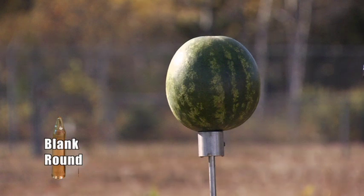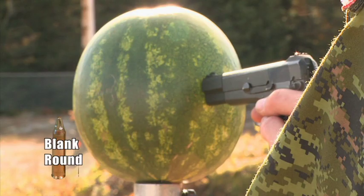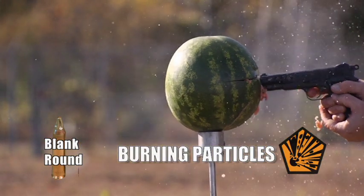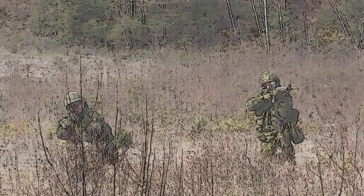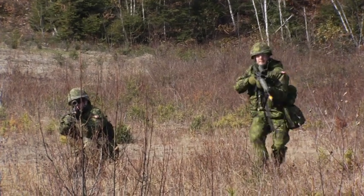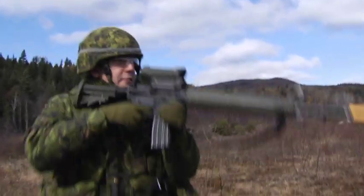When fired within a weapon, a blank round does not carry the same risks of penetration as a ball round, but there are risks. Small burning particles can be projected up to 20 meters. At close range, the blast pressure can severely injure, even kill. Whether loaded with ball or blank, never point a weapon directly at anyone near you. Ball and blank rounds are never used at the same time. However, they may be used at different times in the same location.